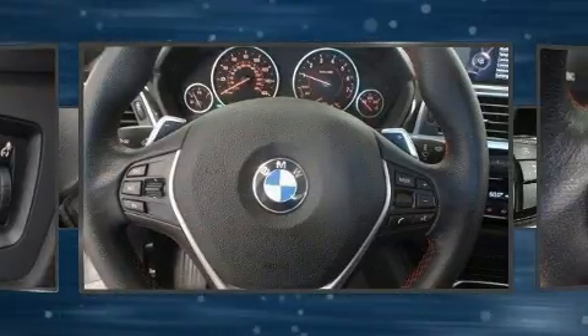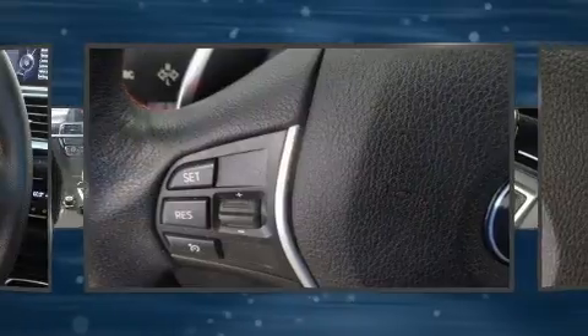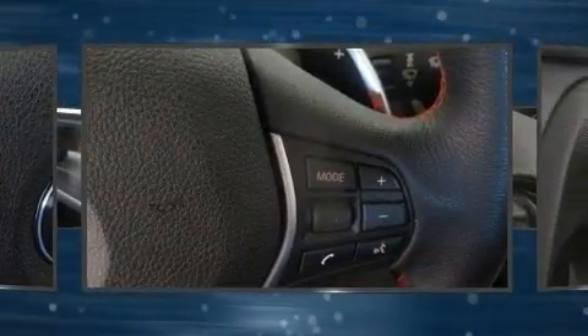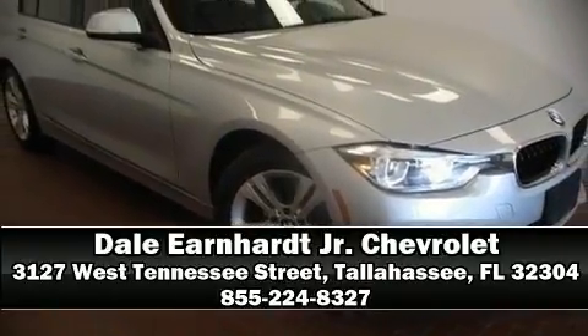An emergency communication system and four-wheel disc brakes with ABS round out the safety package. You'll never lose visibility with rain-sensing wipers, which activate automatically when the drops start to fall. Please don't hesitate to give us a call.